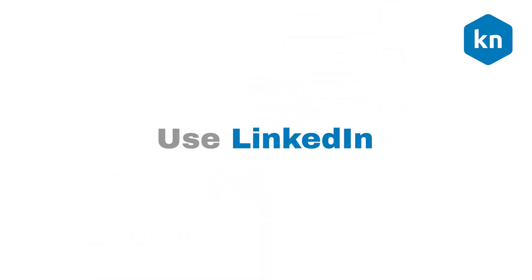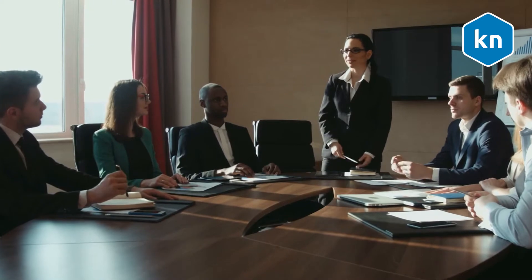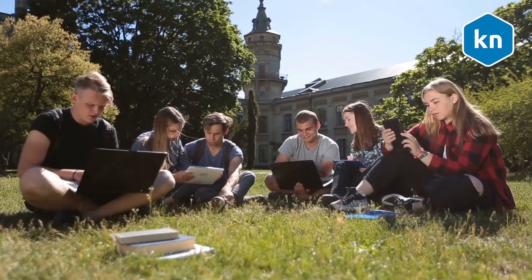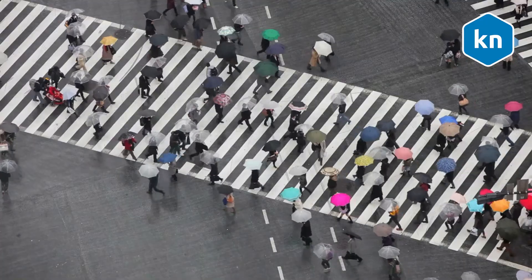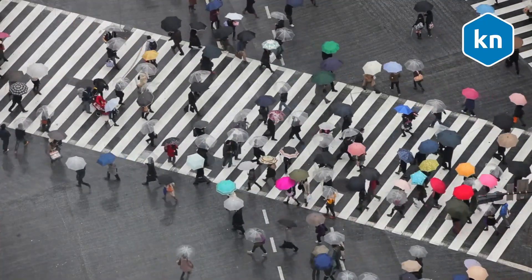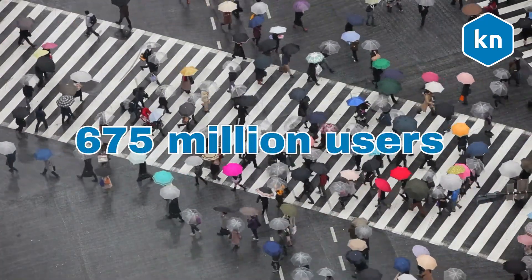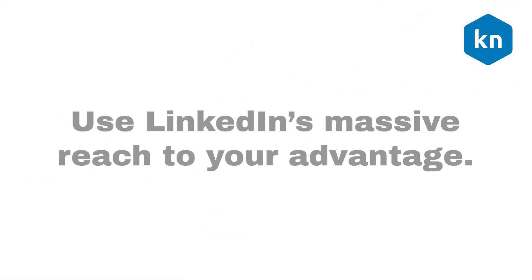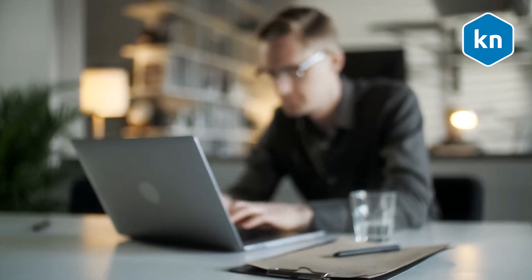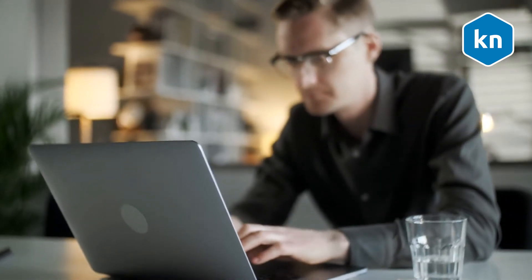Use LinkedIn. LinkedIn is the biggest platform for professionals online, and more graduates are using it to start their professional network. In fact, LinkedIn now has more than 675 million users. Your target audience spends a lot of their time online, particularly in social media. Use LinkedIn's massive reach to your advantage. Keep in mind that the next generations are all tech-savvy, so you need to be too.